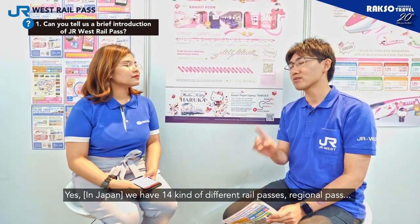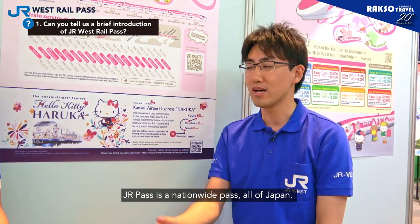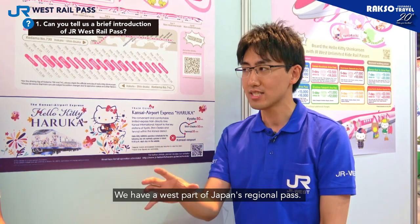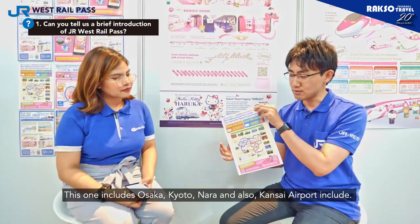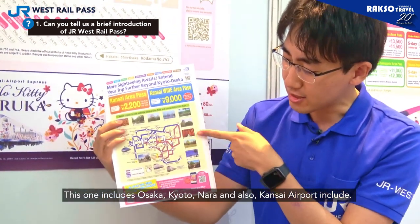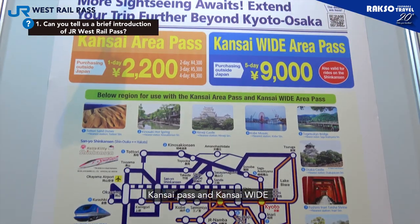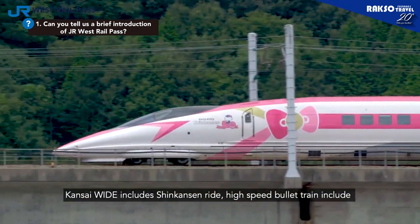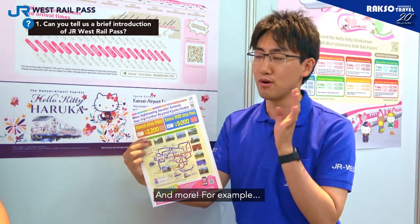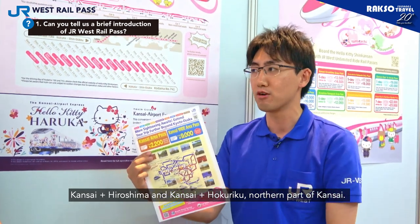Yes, we have 14 kinds of different rail passes — regional passes. JR Pass is a nationwide pass covering all of Japan. We have a west part of Japan's regional pass, JR West Rail Pass. For example, we cover the Kansai area first, which includes Osaka, Kyoto, Nara, and also Kansai Airport. One more: Kansai Plus and Kansai Wide. Kansai Wide includes the Shinkansen line — high speed forward train. And more: Kansai-Hiroshima, Kansai Plus Hiroshima, and Kansai Plus Hokuriku, the northern part of Kansai.